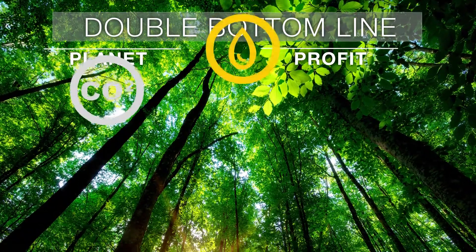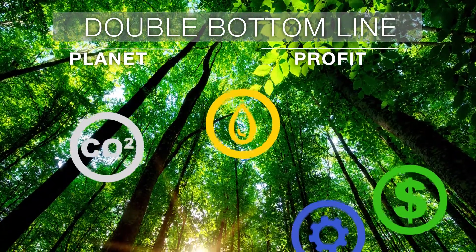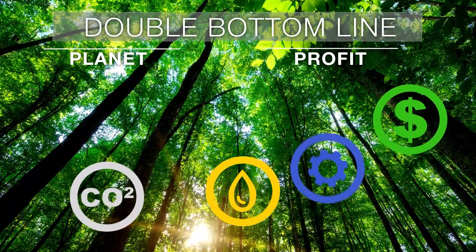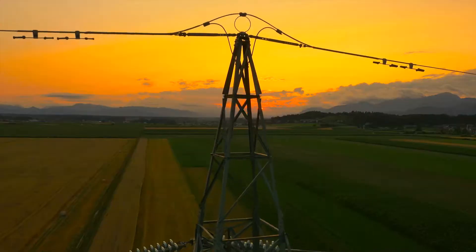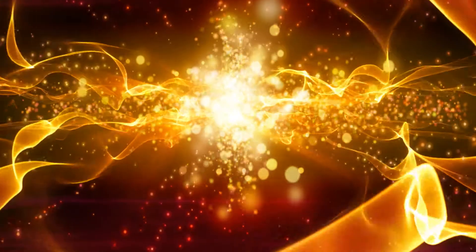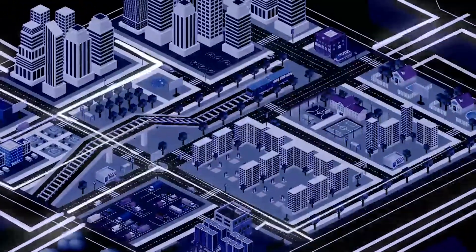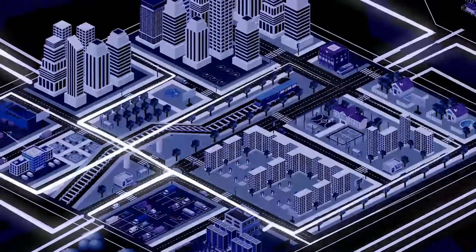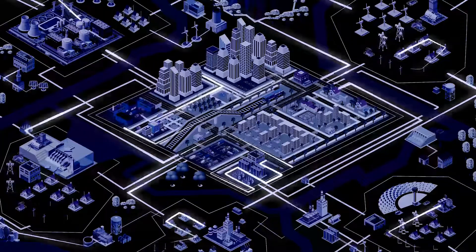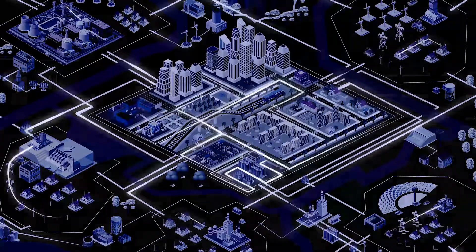One that lowers emissions profitably by reducing fuel consumption and carbon taxes, increasing efficiencies, and accessing new revenue streams via ancillary services in a more balanced grid. The solution is innovating how we store and distribute energy. There are many storage technologies, including pumped hydro, batteries, thermal salts, even concrete. It's going to take all of them working together with advanced analytics to change the energy equation.